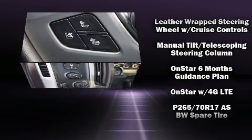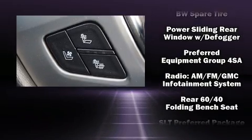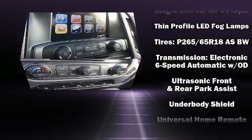Passengers are protected by various safety and security features including dual front impact airbags, brake assist, a security system, OnStar, and four-wheel disc brakes with ABS.